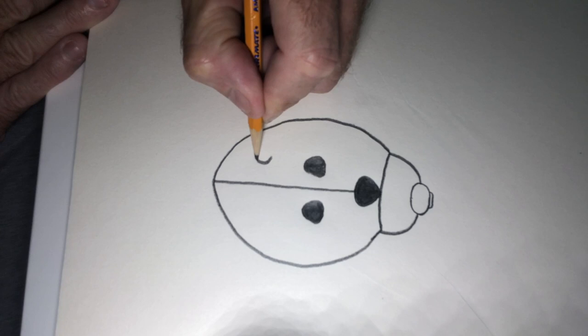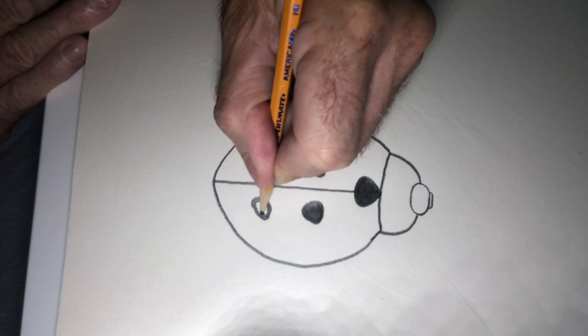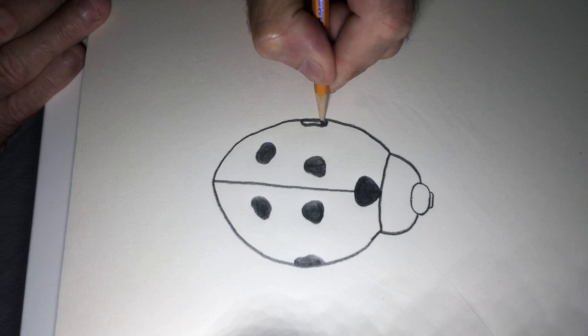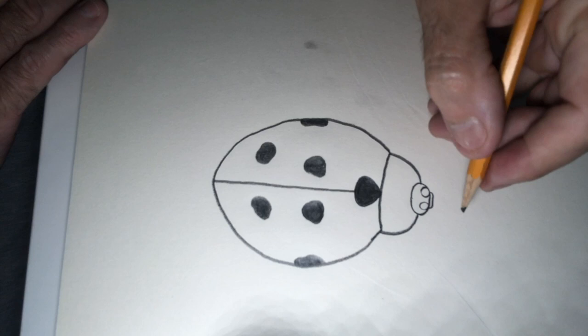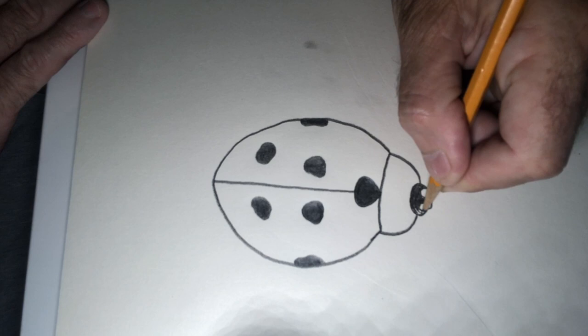You can follow your own pattern, or go back through the video and look at the ladybug patterns on those pages — some have a lot of dots, some have very few. There's an old wives' tale that says if you count the dots on the back of a ladybug you can tell how old they are, and that is absolutely not true. Let's jump up to the head. On the head, put two white spots where his eyes are, and then shade in all around those eyes.